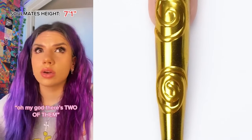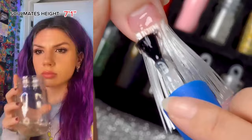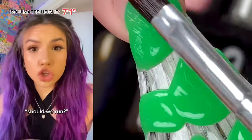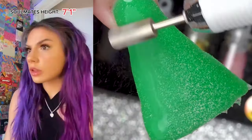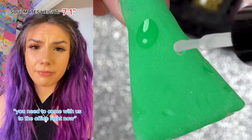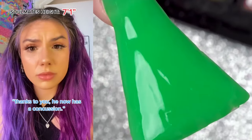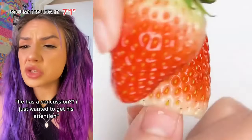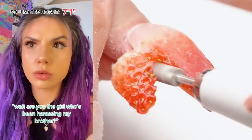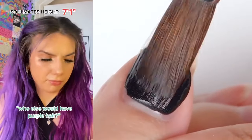Oh my God, there's two of them! Two of who? We need to get his attention now! Throw something at him! Not a glass! Ow! Bro, are you kidding me? Which one of you just threw a glass at my head? Should we run? I think so. You two, stop right there! So, are you the one who threw the glass? Guilty. You need to come with us to the office now. Damn, we got caught — there were like 12 witnesses. Thanks to you, he now has a concussion. He has a concussion? I just wanted to get his attention. So you throw the most dangerous thing you could find. It seemed like a better idea at the time. Wait, are you the girl who's been harassing my brother? It wasn't me. Who else would have purple hair? Shit.